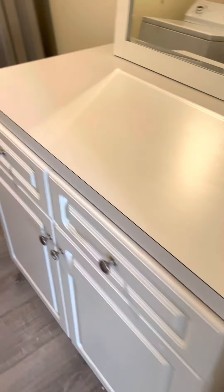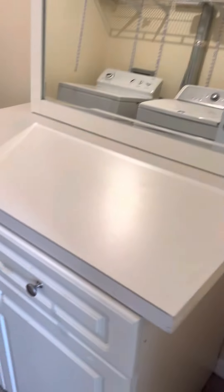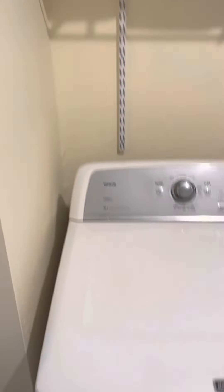Across the way, you have the laundry room. Got a table in here for folding, some extra storage — those are the storm shutters there. Storage all the way up here. And a washer, dryer in unit, which is awesome.